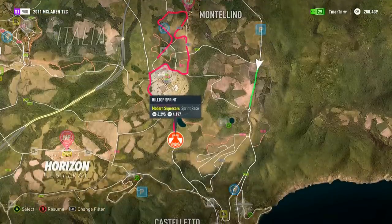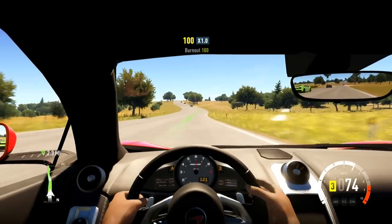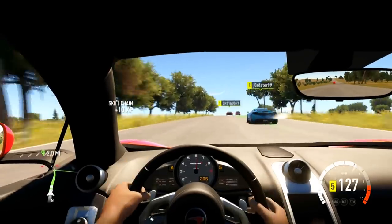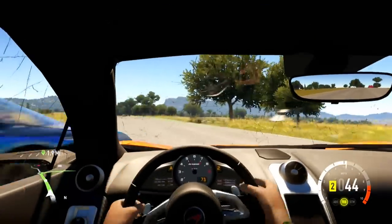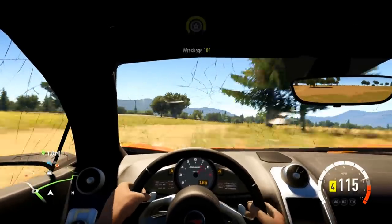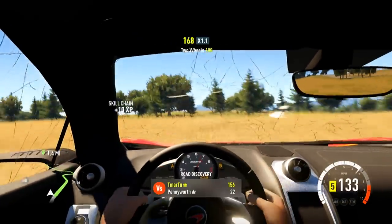Our next race is a hilltop sprint — it's just a single race, no laps, point to point. We are inside the cockpit view. Oh look, I think the odometer is reading kilometers per hour — that's kind of weird. Actually it's miles per hour in the bottom right of my screen, but it's reading kilometers per hour on the gauge. That's a little odd, wouldn't you say?